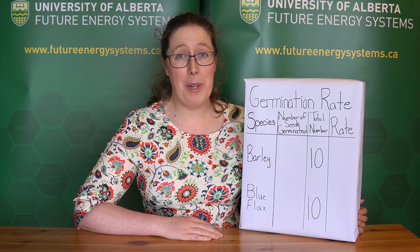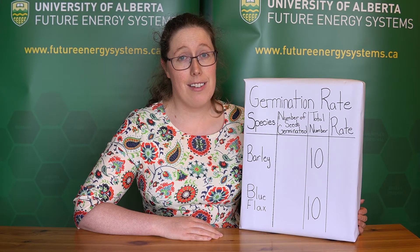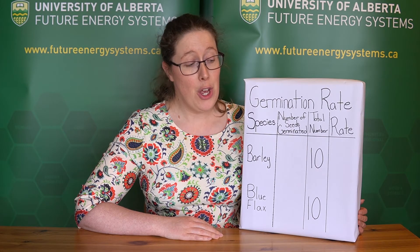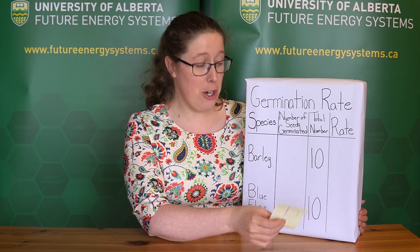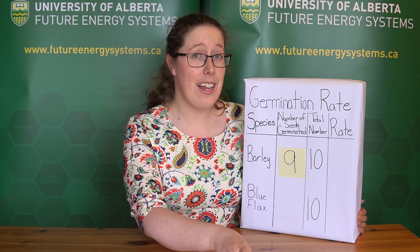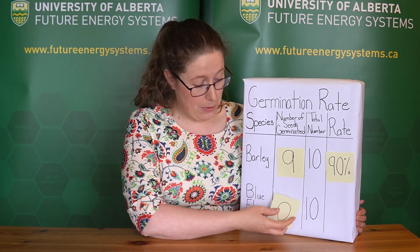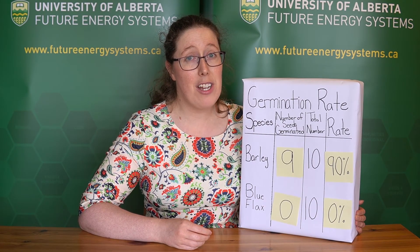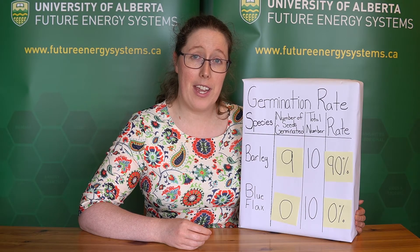I've been monitoring my seeds for a couple of weeks and now it's time to figure out the germination rate. Step one is to count the total number of seeds that germinated from each of your species. For barley, I had 9 seeds germinate and I originally planted 10, so my germination rate is 9 out of 10, or 90%. With blue flax, on the other hand, I had zero seeds germinate, which means I have a 0% germination rate. The reason blue flax didn't germinate could mean the seeds are dead, or like we talked about, they could be dormant and we would need to break that dormancy before they would germinate.